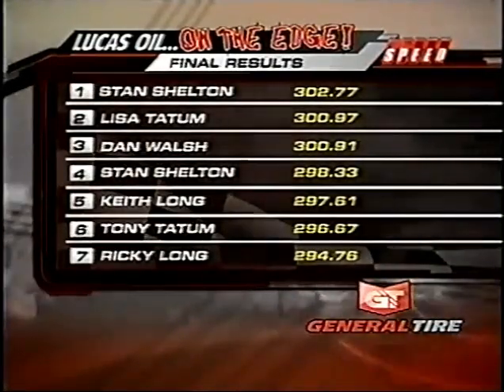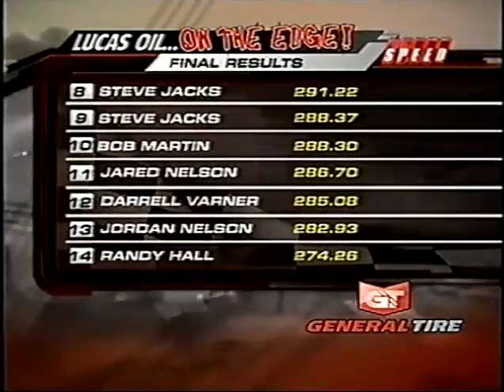Stan Shelton gets the win, followed by the talented Lisa Tatum, and Dan Walsh rounds out the top three in the competition here tonight. Stan in the winner's interview: we just made a perfect run with that truck. A lot of good trucks came behind us — we just got it done tonight. We want to thank General Tire for their support this year — that's what got us down the track. It's our first win of the year; we didn't have a win at all last year, so we're stoked and ready to go. We also appreciate Safety Clean for stepping up and giving us a parts washer — believe me, we'll use it during the year.